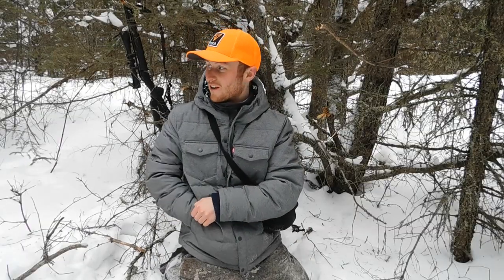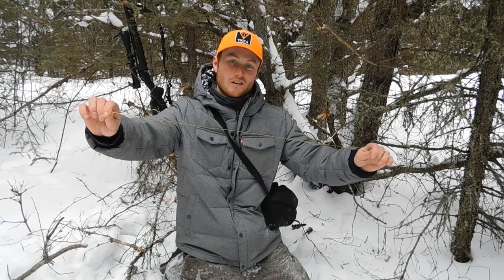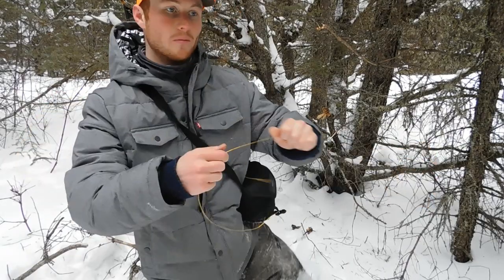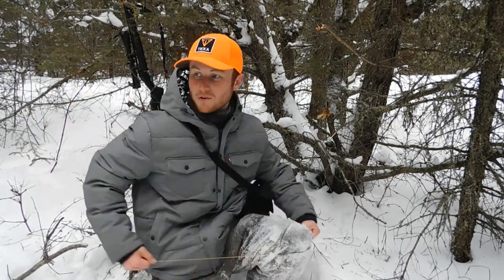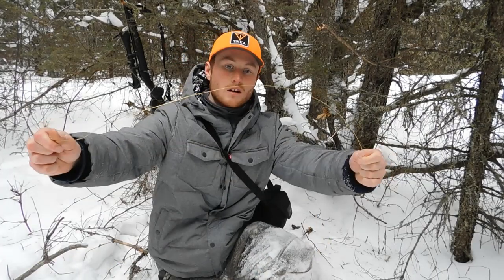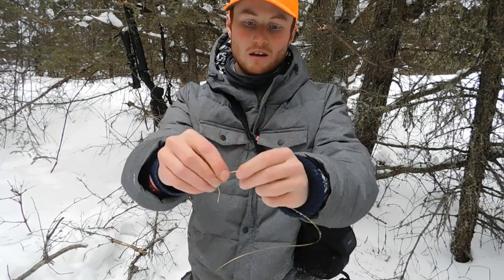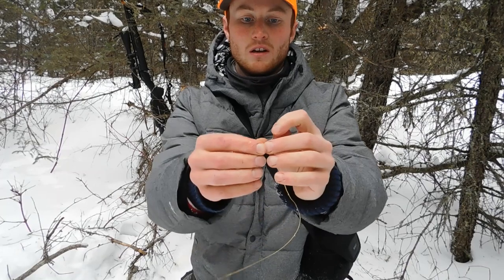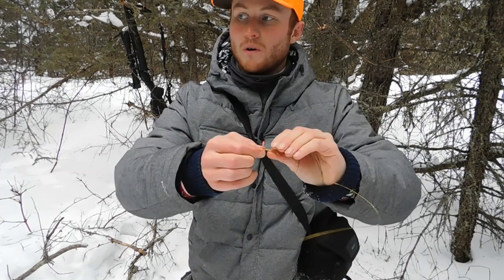After a quick interruption there with the rabbit, I'll take my snare wire here. See how it's kind of kinked up a little bit — I'll just rub it on my knee a couple times to straighten it out. There, it's nice and straight. Take one end of the wire and bend it back, just form a little loop right there.